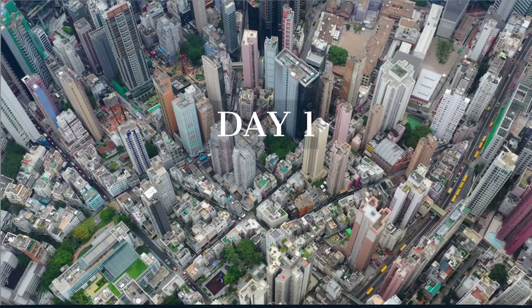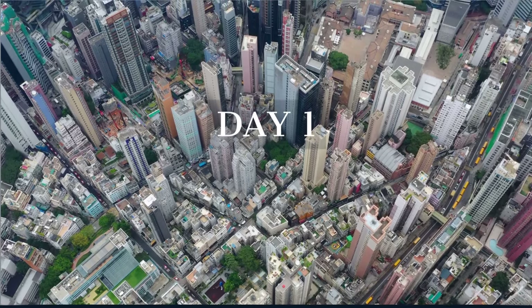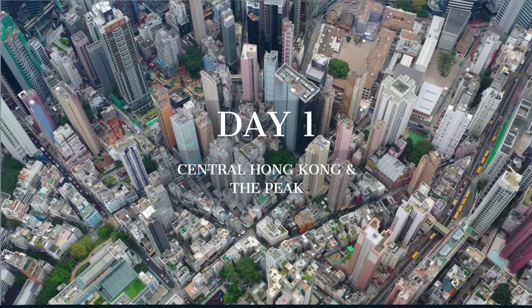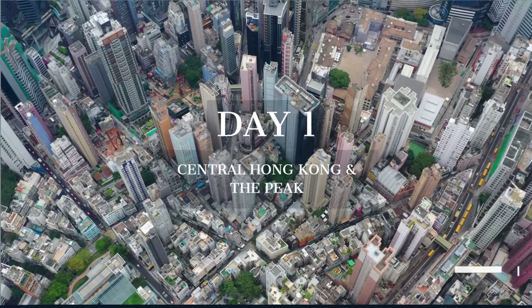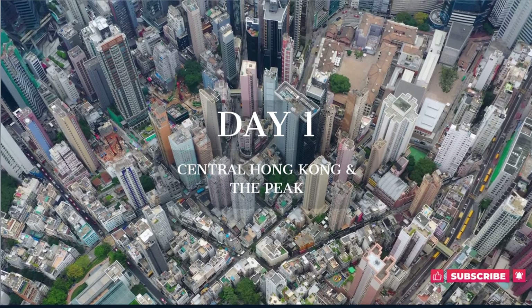On our first day, we dive deep into the bustling heart of Hong Kong, wandering Central's vibrant streets, and ascend the iconic Victoria Peak for a vista that's nothing short of spectacular.